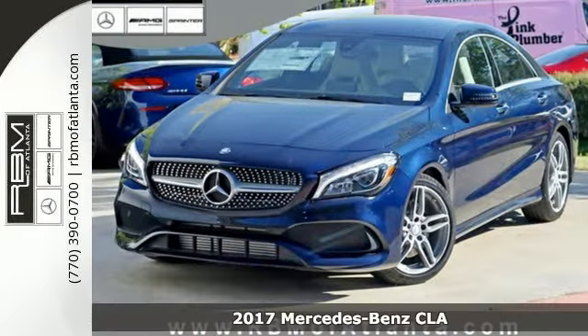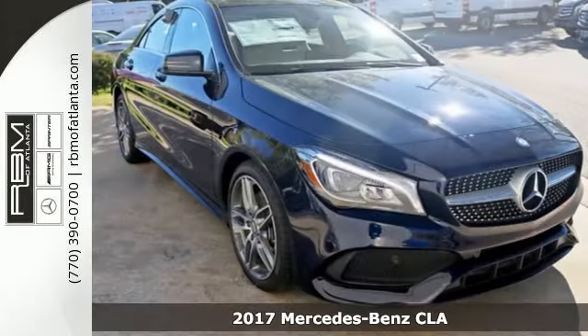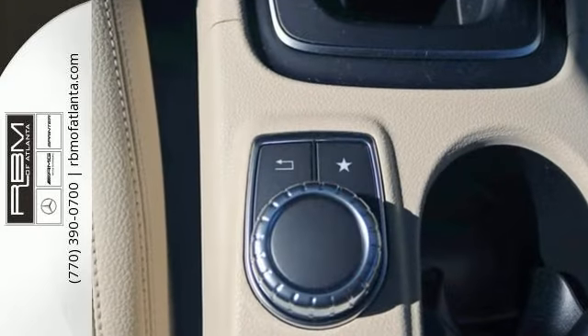Here's a 2017 Mercedes-Benz CLA. The curves seduce your eyes and the sharp lines hold your gaze. The fascinating coupe-like design manages airflow for more stability and better visibility in messy weather.